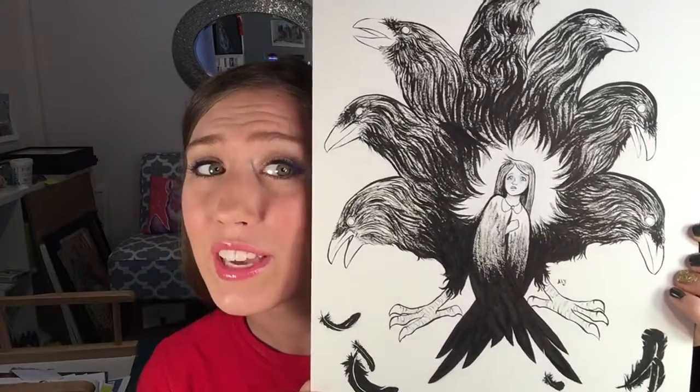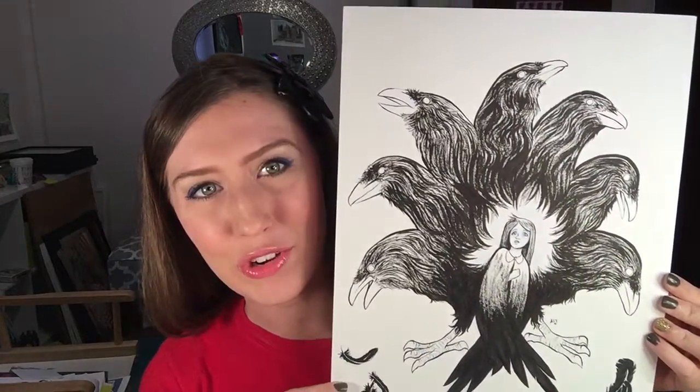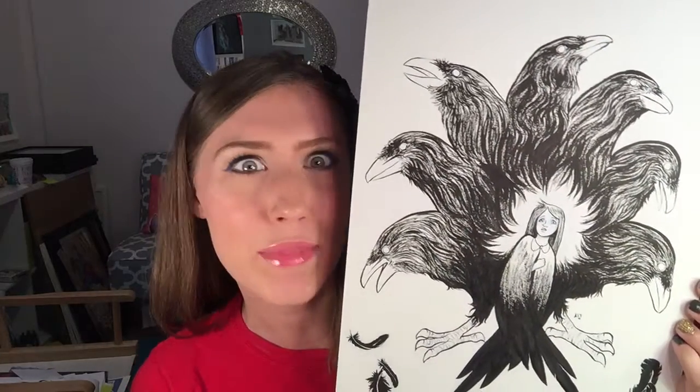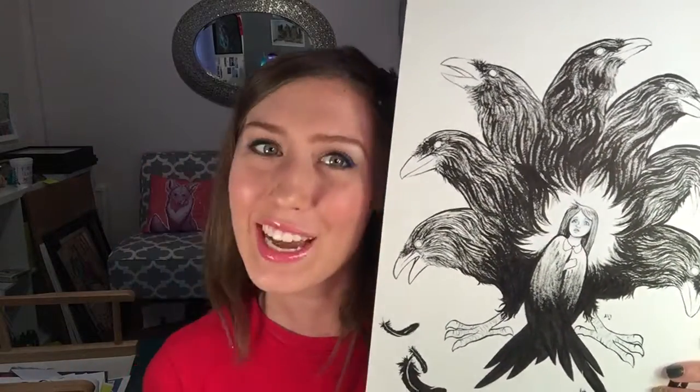If you would like to start using the hashtag Inktober and liked what you see, go ahead and hit subscribe. I'll be making these videos every single day for the month of October. If you have any ideas or fairy tales that I may not have heard of yet, I would love to read about them in the comment section below — I might pick one for a future drawing video. I need ideas, so I'm thinking about sticking with the fairy tales. Look for me on Facebook, Instagram, and Twitter. Thanks for hanging out and I will see you next time.